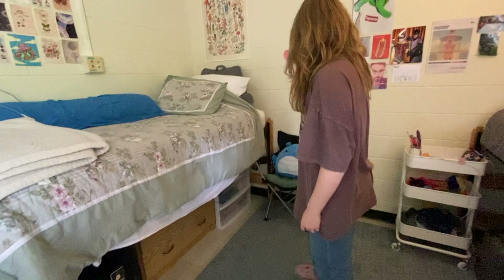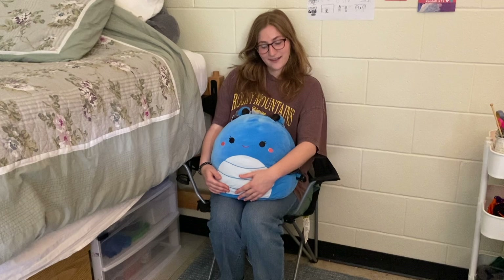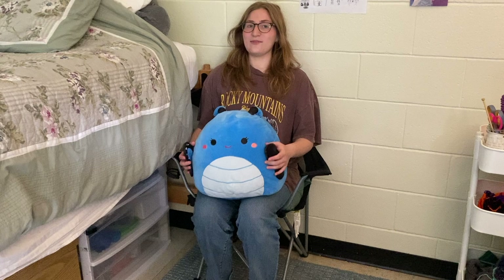Yeah, I have this chair that we never use. What's the Squishmallow's name? Waverly — as in like Wizards of Waverly? Yeah, but I didn't choose the name. It came with a name and I'm not creative enough to change it.